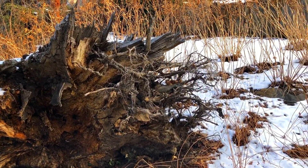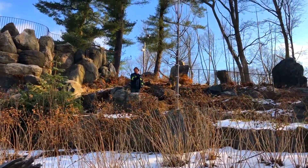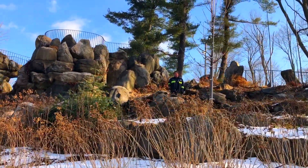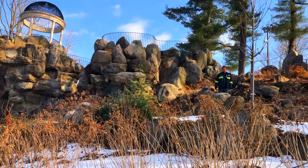This was a devastating loss, but what it has given us is the opportunity to replace it with this juvenile bur oak, Quercus macrocarpa, which we hope will become the dominant, most important tree at the Temple of Love in the future.